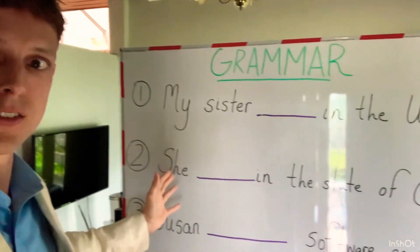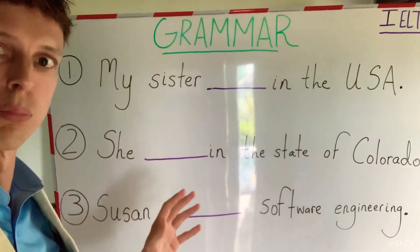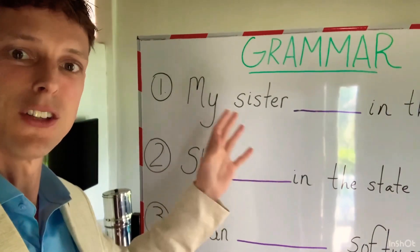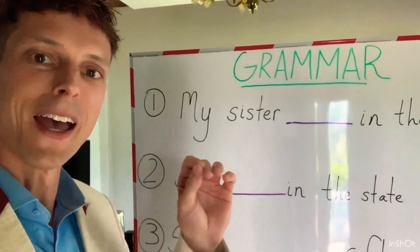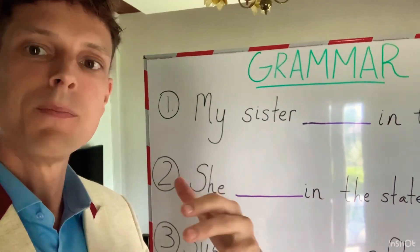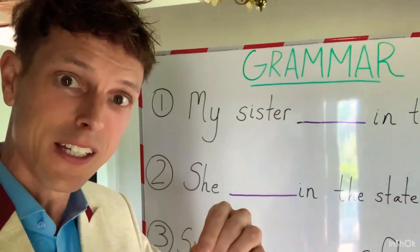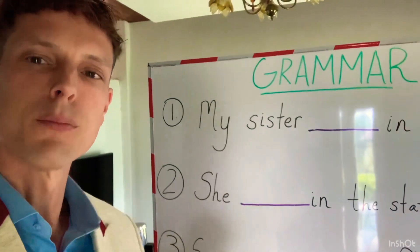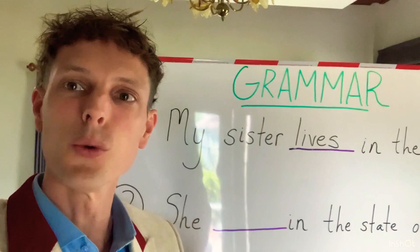So I have three sentences right here. First one: my sister blank in the USA. We need to think about a present continuous grammar tense. We're not going to say 'my sister lived,' we're not going to say 'my sister live.' We need to say 'my sister lives.' So let's go ahead and put that on the board — my sister lives in the USA.